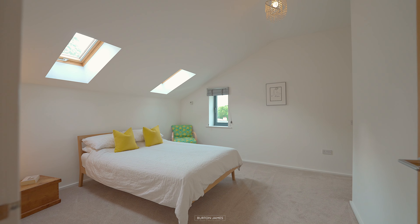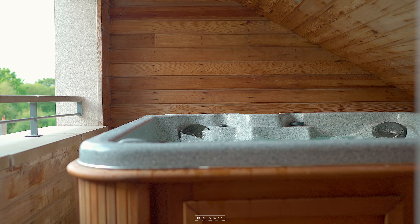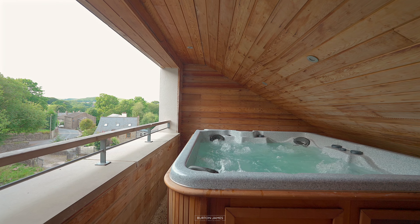The top floor has another two double bedrooms, a guest shower room, loads of storage, and you have the bonus of the family hot tub room with those incredible views.